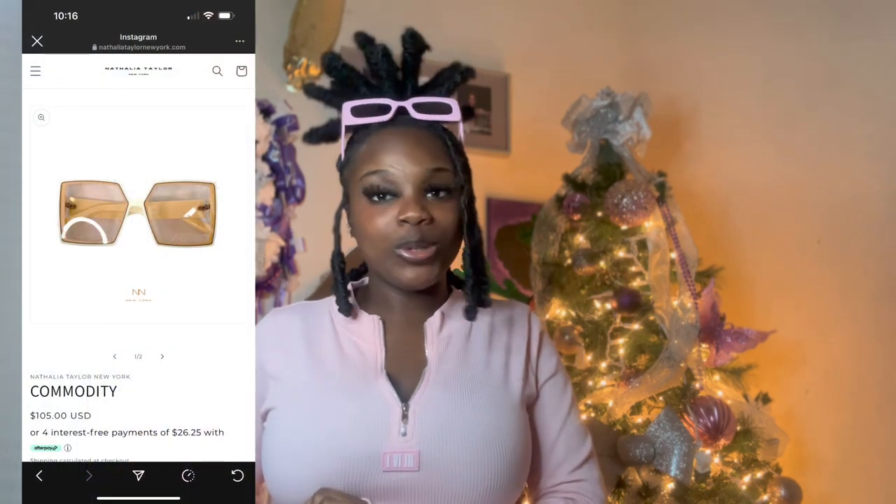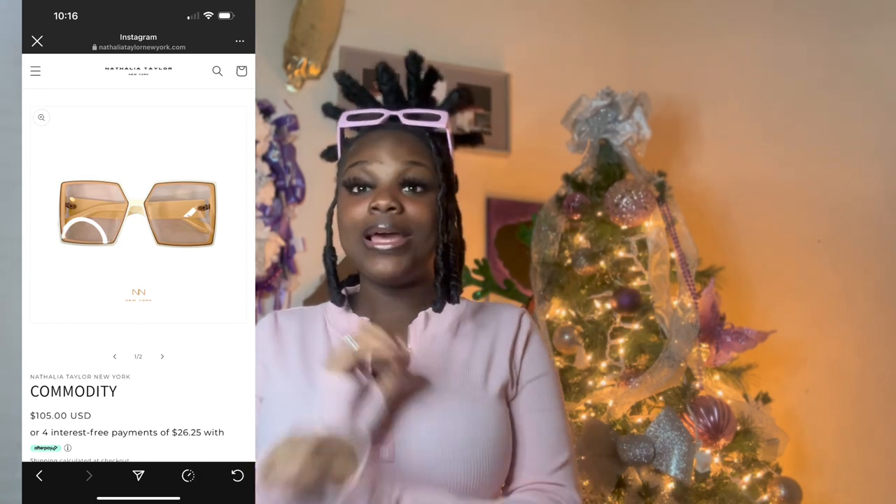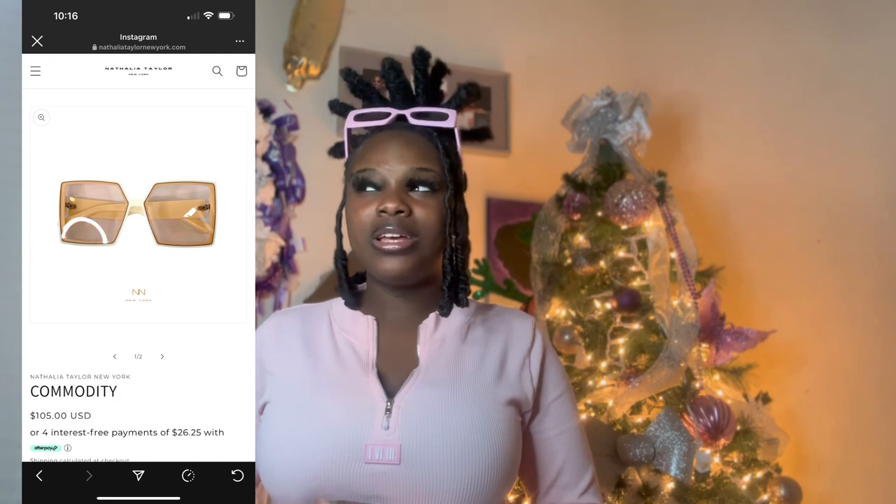Let's get right into it, starting with sunglasses. The first pair I'm asking Santa for is the Natalia Taylor New York sunglasses in the color cream — they go for $105. These are so sexy. I already have one pair of cream glasses from Shein, but you always need a bougie pair. I love the square shape, and if you're a square glass girly, I really suggest you put this on your Christmas list.